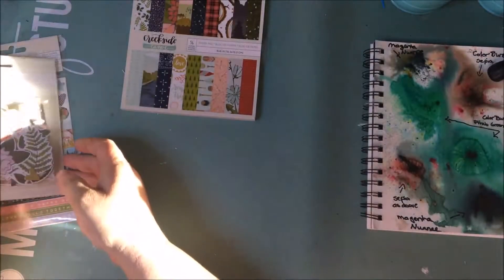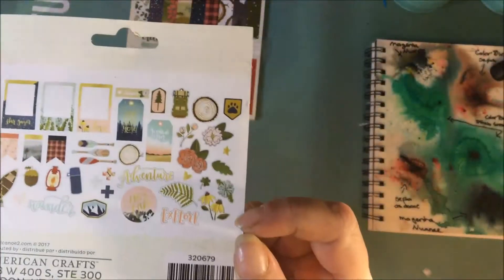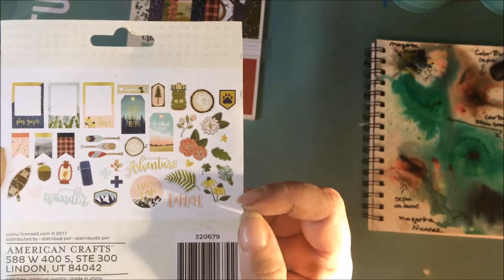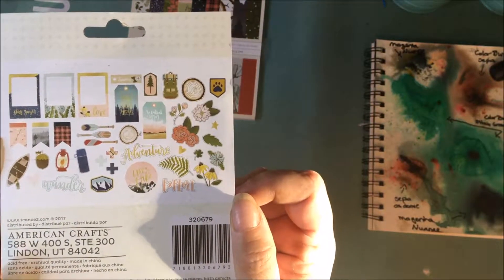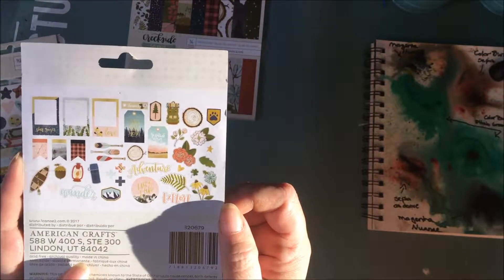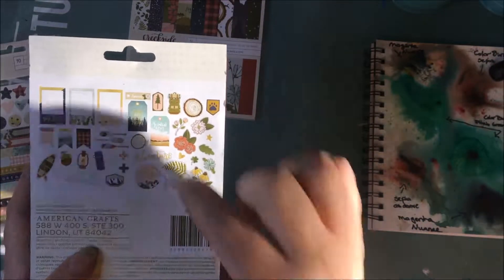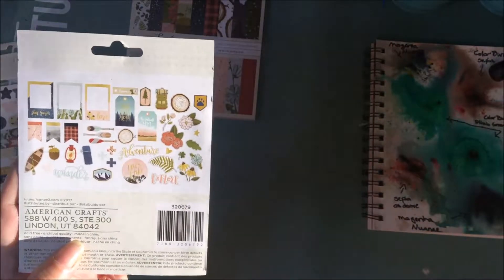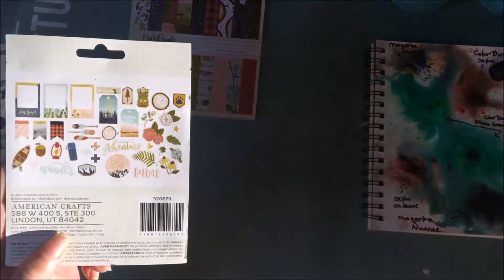Here are the die cut shapes — there are 40 of them. Hopefully I'm centered and you can see them. They are really, really nice. My favorite — and this is a shock to me — would probably be this tag. Tags usually don't excite me that much, but I actually really like that one.